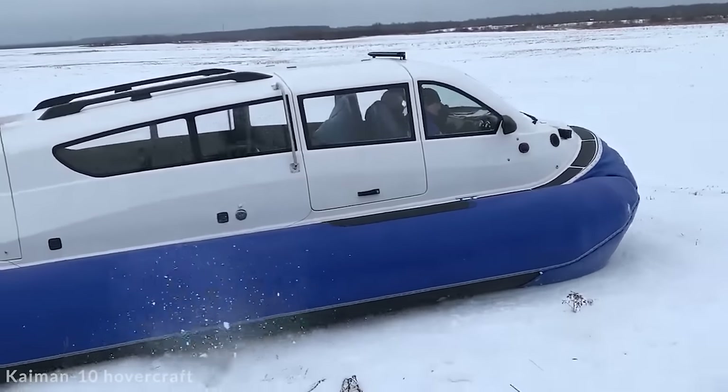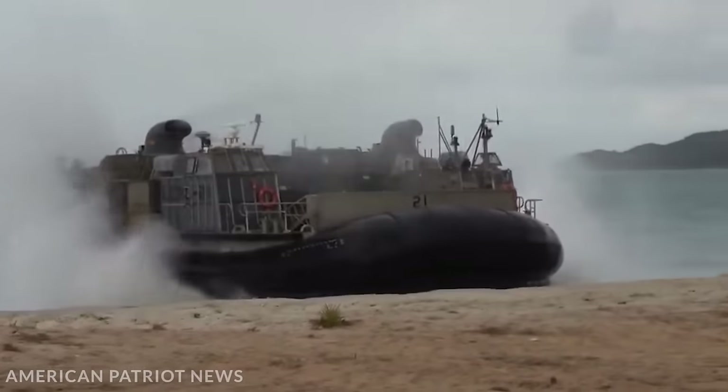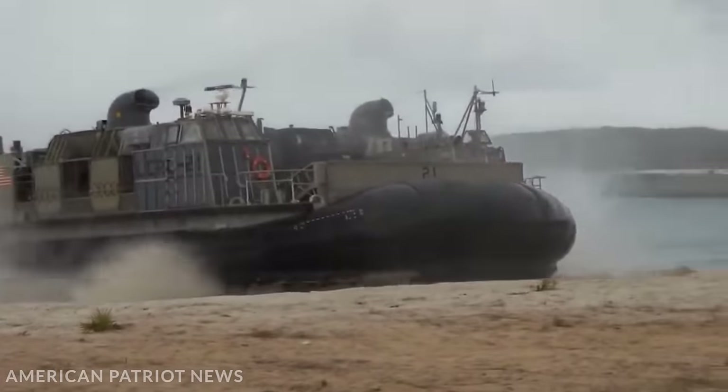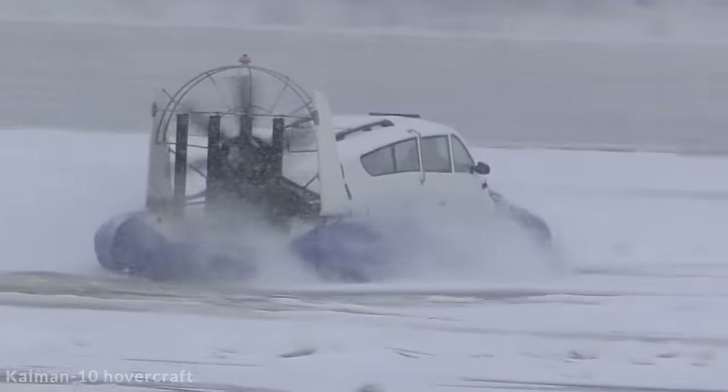A hovercraft is a vehicle that travels on a cushion of air provided by a powerful downward airflow. They can travel over land and sea, making them very versatile vehicles. So today we'll be taking a look at 15 of the most amazing hovercrafts.